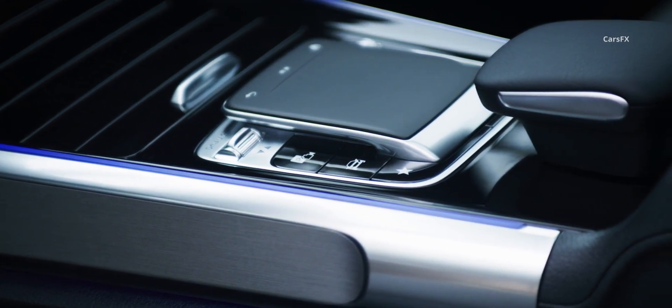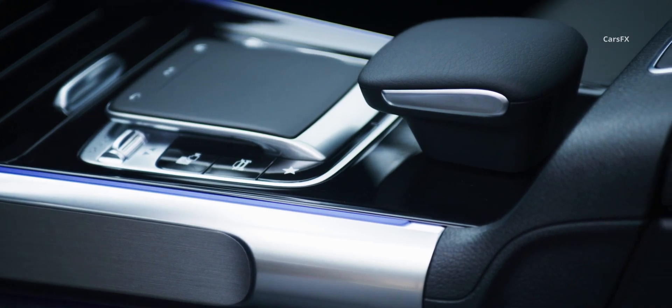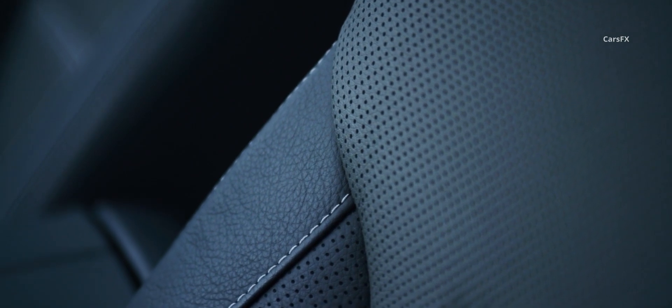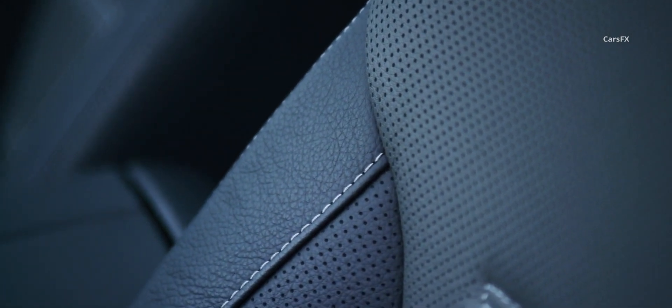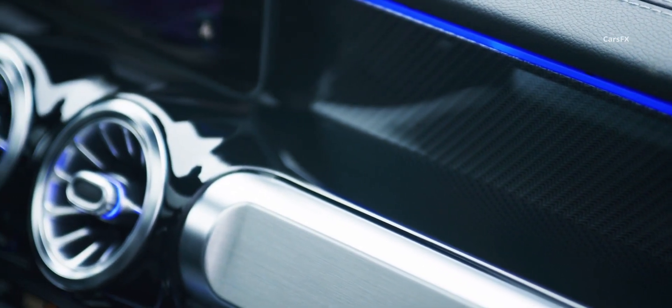The medium-sized storage cubby beneath the center armrest is a little too small for the spontaneous adventure vibe the car is pulling off elsewhere. Otherwise, the front seat experience is one of ergonomic perfection, which alone would make it a top contender even if the rest of the well-appointed interior wasn't as good as it is. Heated and cooled seats are available, as is real leather.